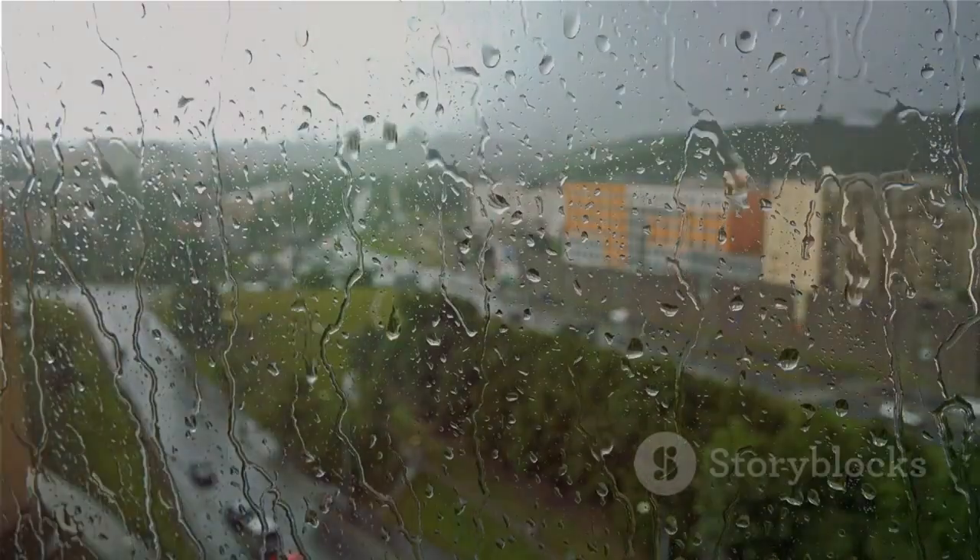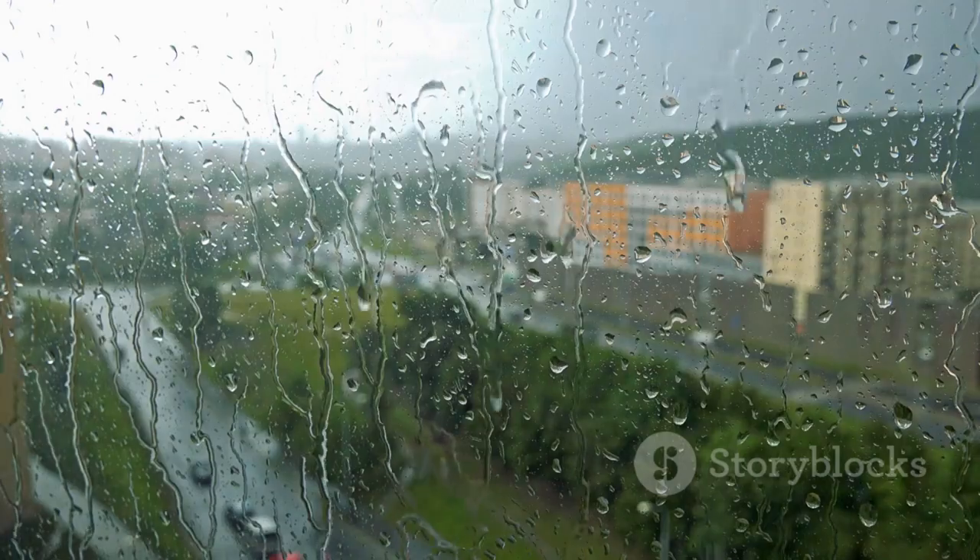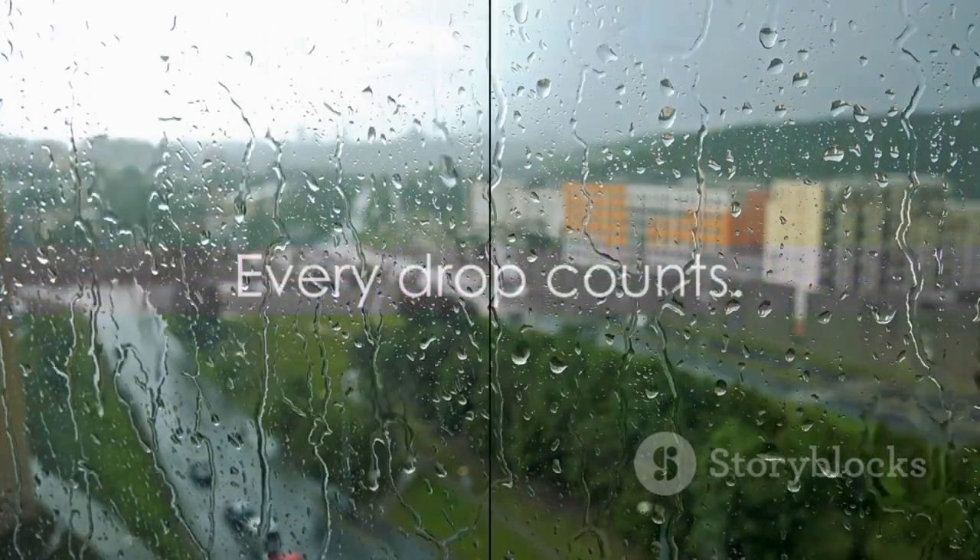So the next time it rains, think about where all that water is going. Think about how it could be put to better use. And remember, every drop counts.